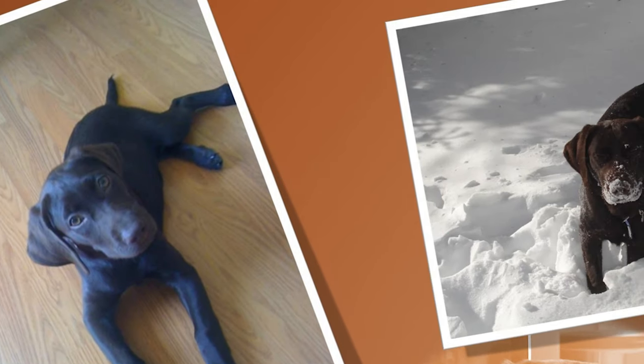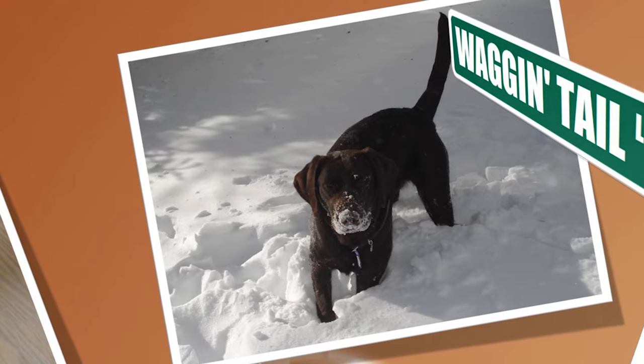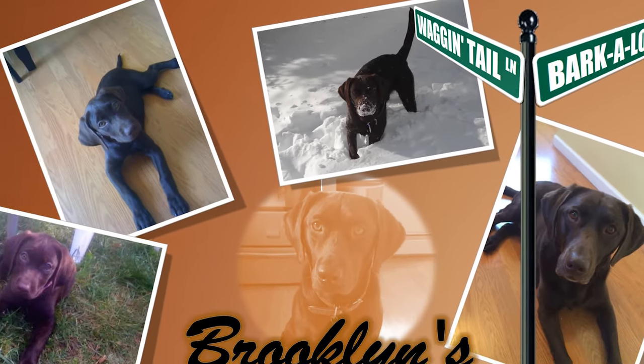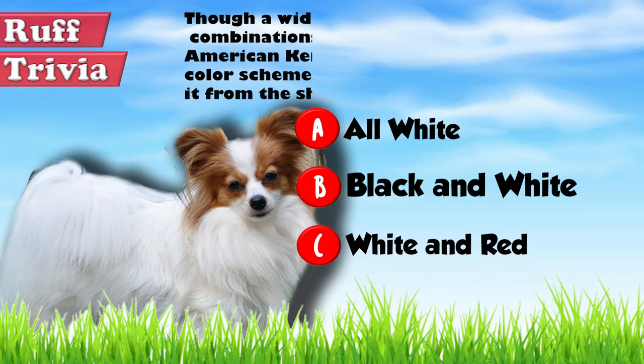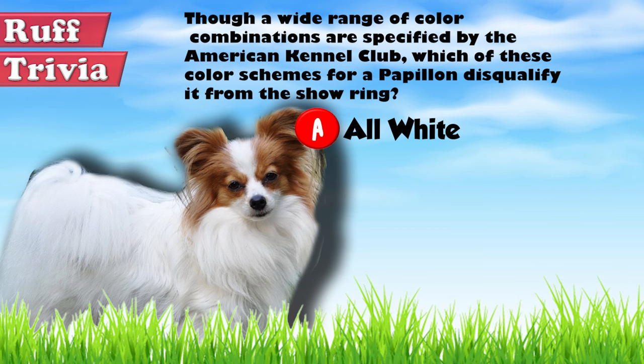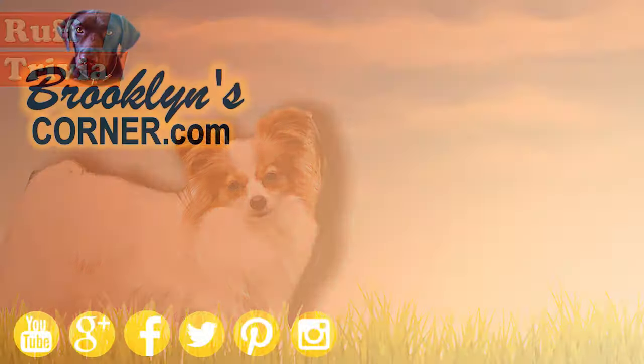Find out if the Papillon would be a good addition to your home. You can visit brooklynscorner.com to take our quiz and find out which dog would be the best match for you. The American Kennel Club disqualifies all white Papillons from the show ring. Additionally, a Papillon with no white markings at all is also not considered standard. That does it for the Papillon. If you enjoyed this Dog Facts 101 video, be sure to subscribe and paw that thumbs up button. Then go ahead and check out some of our other videos or fun activities on our website. Thanks for watching and we'll see you soon.